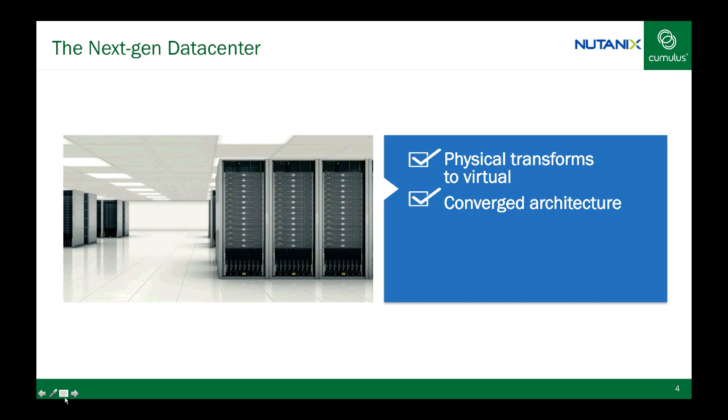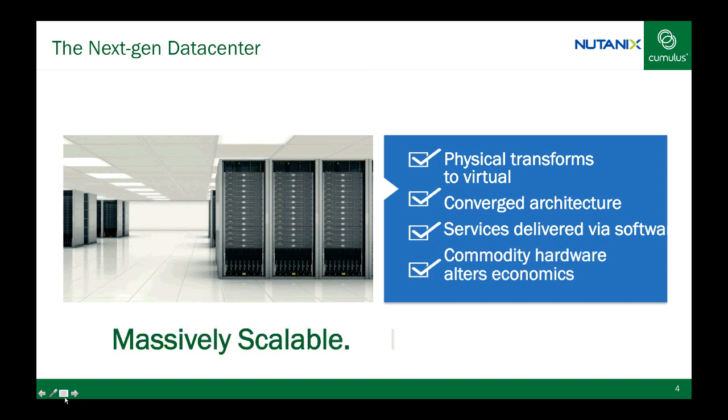First we had software-defined compute — that was virtualization, ESX, hypervisors. Now software-defined networks and open networking with leaders such as Cumulus Networks and products like VMware NSX. Then we have software-defined storage, which is our bread and butter. We are the leaders and bring a product complete with features such as tiering, compression, and deduplication, all built into the software. Another critical concept is a simple software push to get features, similar to what iPhones and Tesla cars do today. Finally, we have commodity hardware to host the software — more cost-effective than proprietary hardware and easier to maintain. These are all the elements which make up the next-generation data center according to Nutanix.